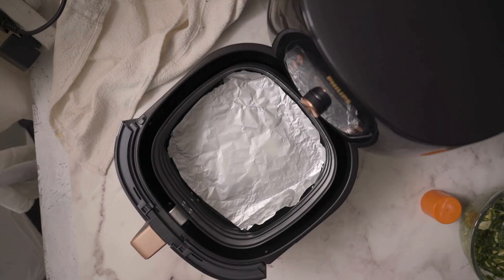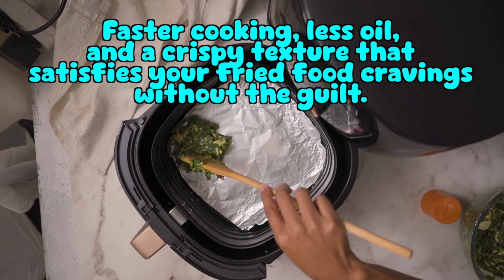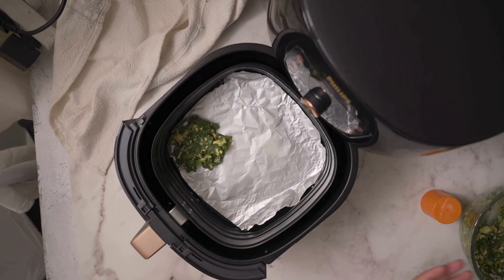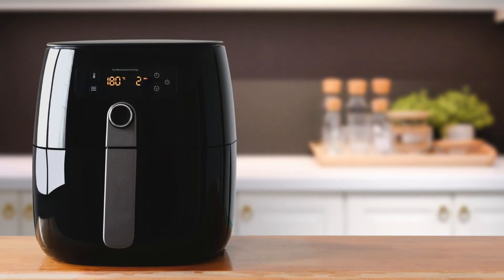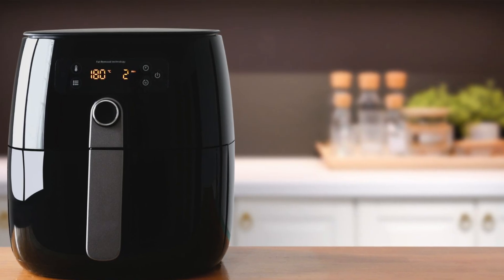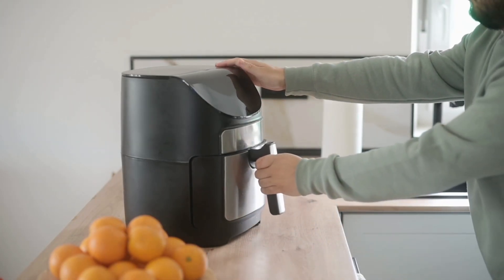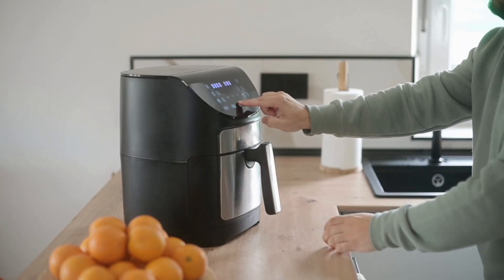Air fryers became a kitchen sensation because they hit all the right notes: faster cooking, less oil, and a crispy texture that satisfies your fried food cravings without the guilt. Plus, it makes you feel like a culinary genius — you toss in frozen nuggets, push a button, and suddenly you're Gordon Ramsay with better cholesterol. And let's be real, the real reason people love air fryers: you can make fries at midnight without waking the house or setting off a smoke alarm.